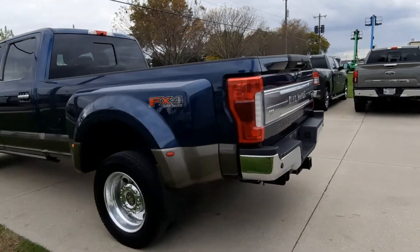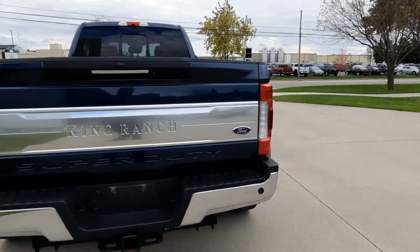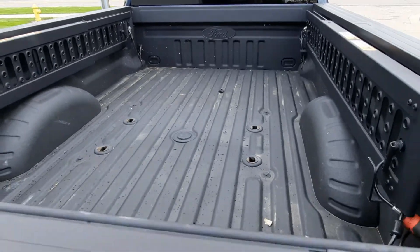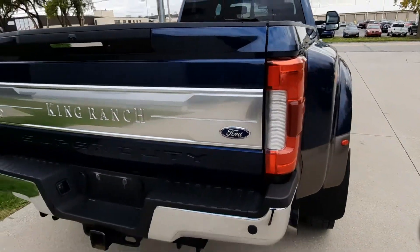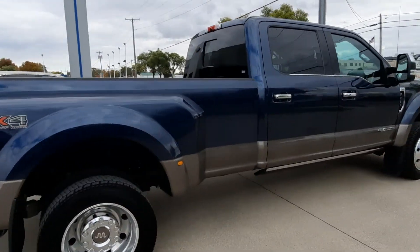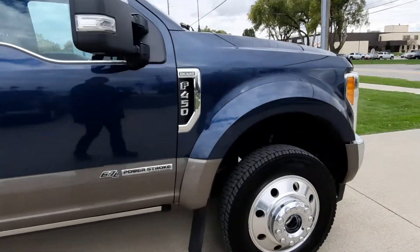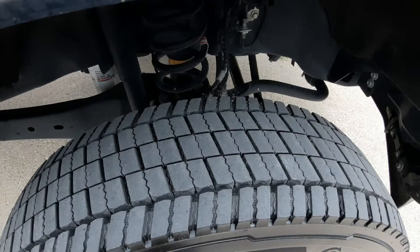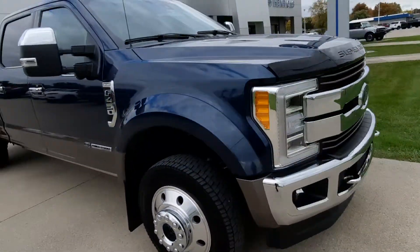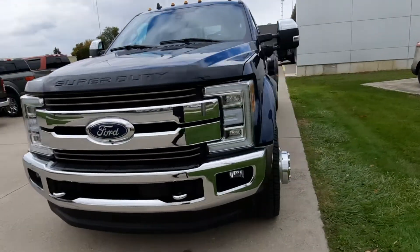It does have rear park assist, factory tow, and the bed liner. The outside is in great shape and the tires look good all the way around. There's a look at the outside — we'll check out the inside.